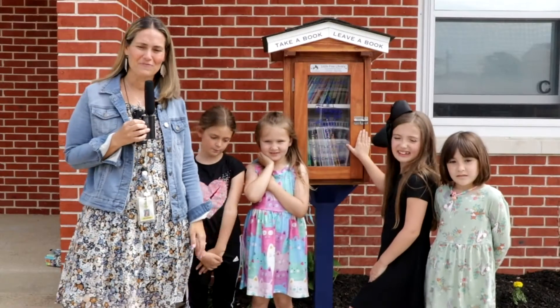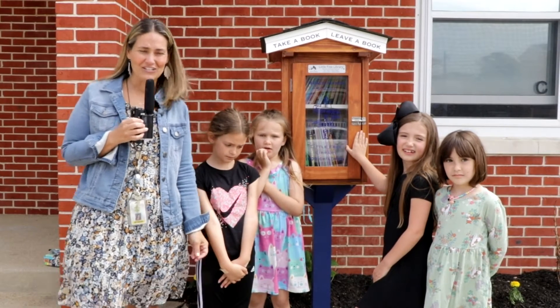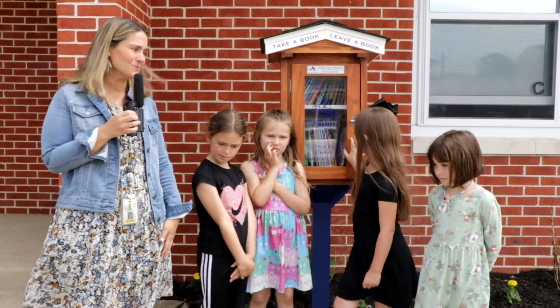Hi, I'm Jill Folletta. I'm the first grade teacher at the Beach Haven School. We had a project this year to create this Little Free Library for children here at the Beach Haven School for the community to use.